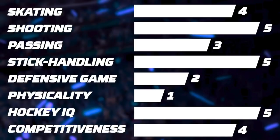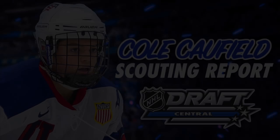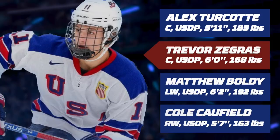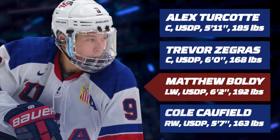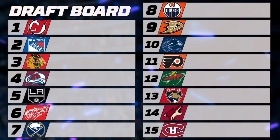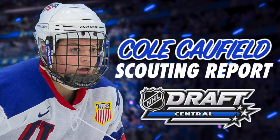Caufield dominates games with his shot, puck skills, and hockey IQ, but adding to his frame would help him a lot in many aspects of the game. If you are looking for a complete forward that will drive the play at the pro level, Caufield's teammates Alex Turcotte, Trevor Zegras, and Matthew Boldy would be a smarter choice. But Caufield is the best goal scorer of the draft and will most likely be drafted between the 8th and 15th spot. Many will overlook his size, but his ability to score goals should make him a strong prospect. What are your thoughts on Cole Caufield? I would love to read your opinion in the comments below. Subscribe for more NHL Draft related videos and I'll see you for the next one.